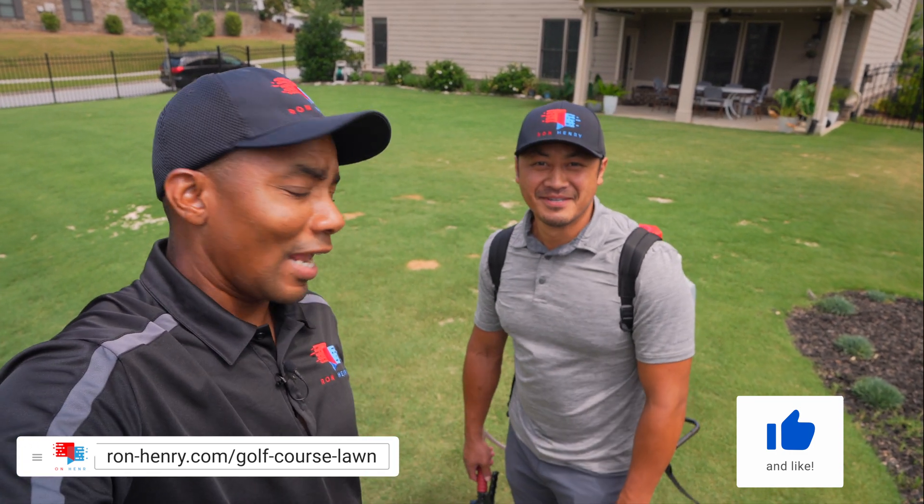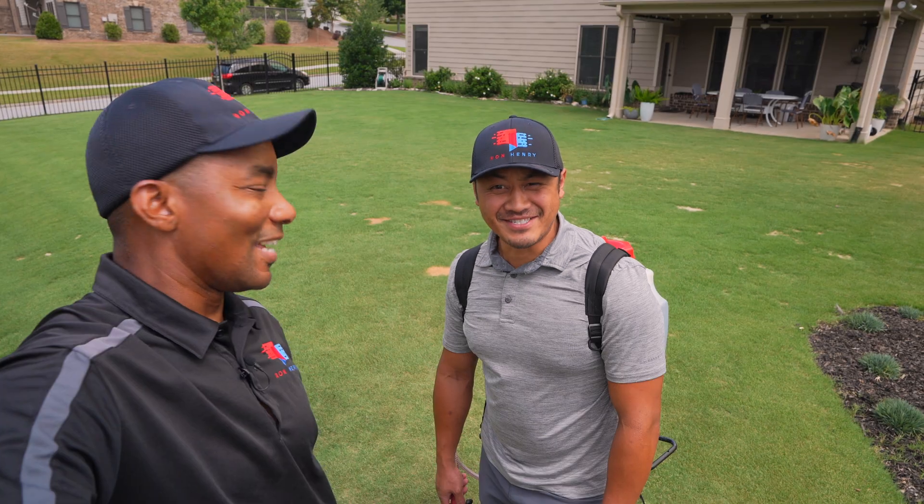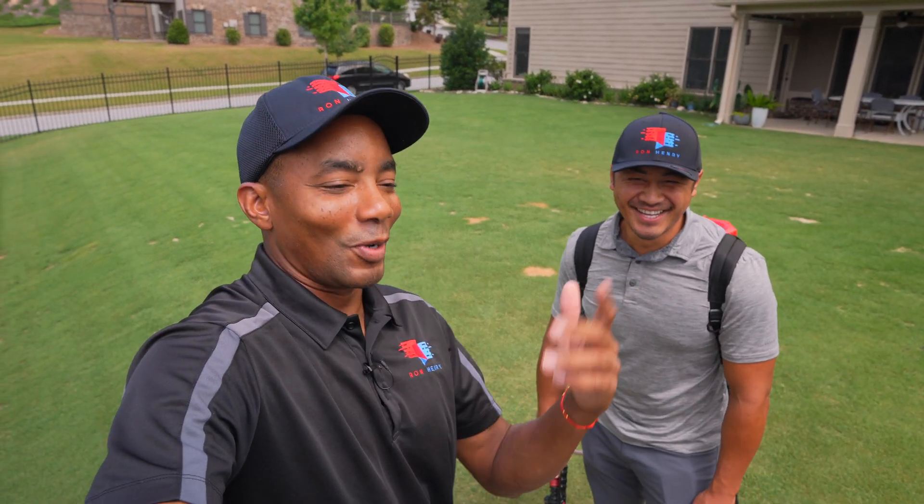Yes, I am. The lawn is recovering, and you know, why are you gonna put PGR down? Because it's growing a bit fast. You get a little tired of all that mowing, so we're gonna put it down.